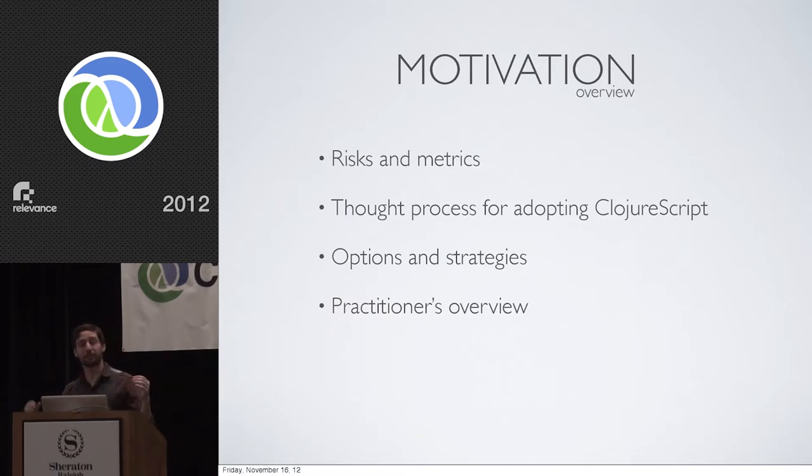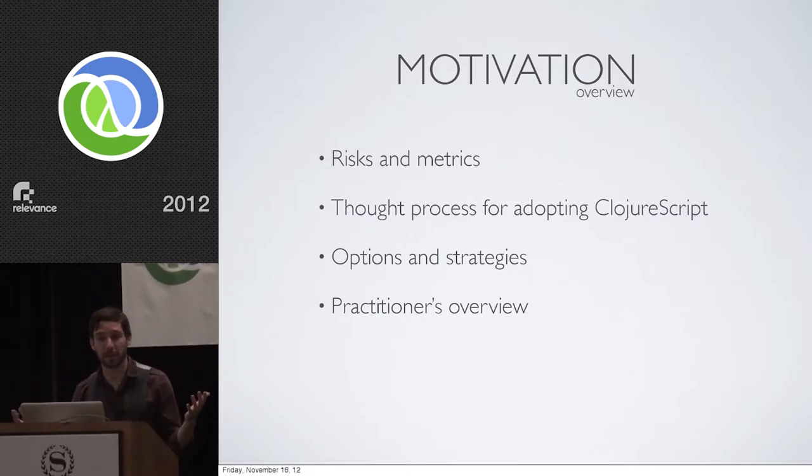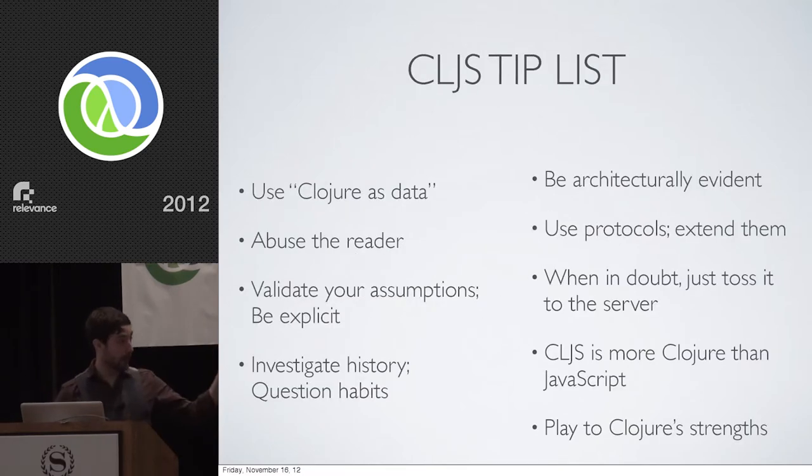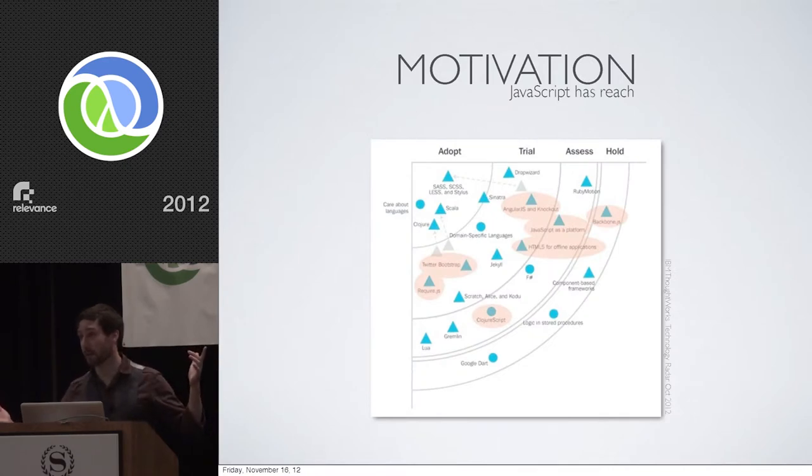On the surface, ClojureScript has some really compelling features. You get proper namespaces and you don't have to deal with the idiosyncrasies of JavaScript — those two things alone are pretty compelling. There are also meta reasons to adopt ClojureScript. JavaScript has reach, and here's IBM ThoughtWorks technology radar from October of this year, where it's advised you adopt Clojure. Just because ClojureScript exists, we can inject Clojure into the conversation of all of those pieces on that technology radar, cascading across it and potentially dominating all of those areas.